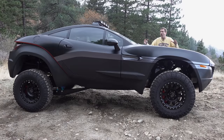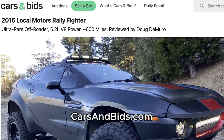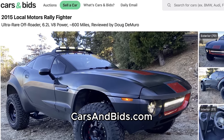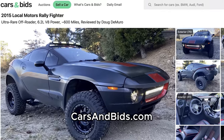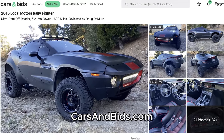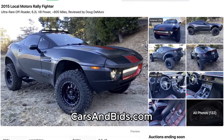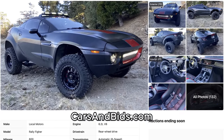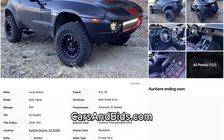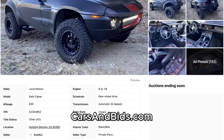Big news: this Rally Fighter is currently for sale, being auctioned live on Cars and Bids. This Rally Fighter has exceptionally low mileage, and it's the last one that was built in the Local Motors factory. So once you finish watching this video, click the link in the description below to visit the live auction for this Rally Fighter, where you can bid on it and buy it only on Cars and Bids.